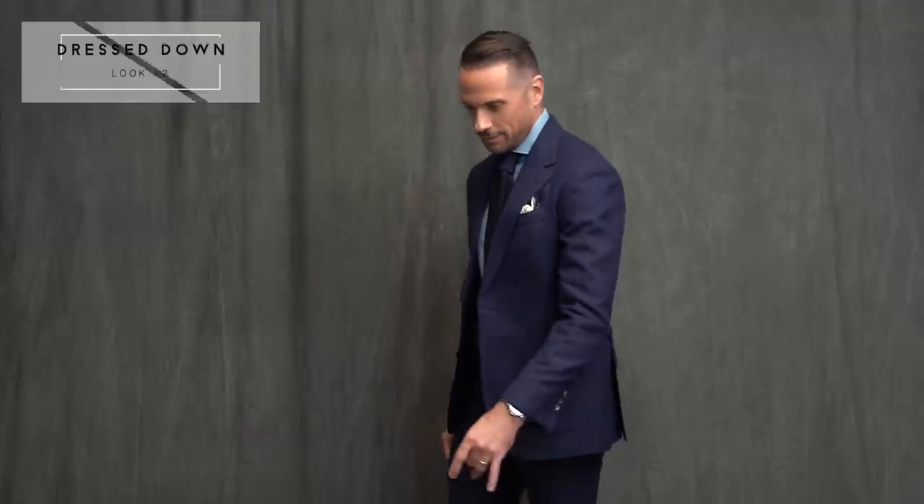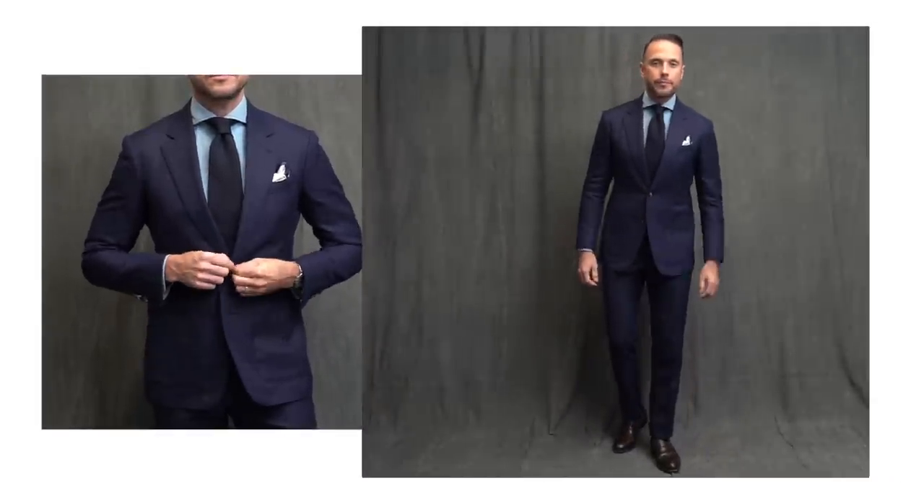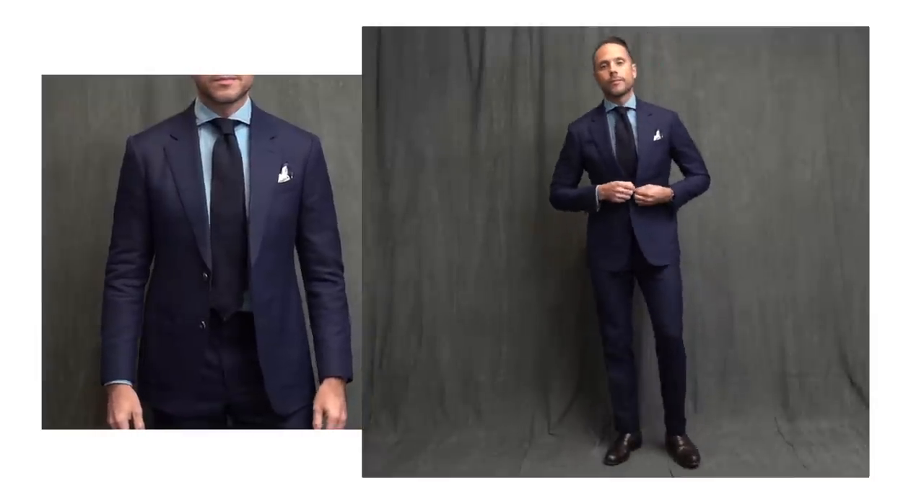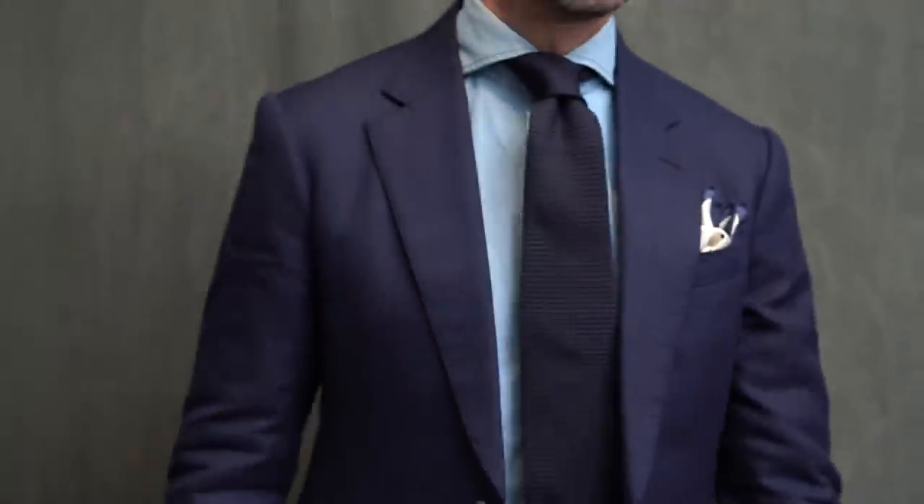A navy suit is very easy to dress down even if you are wearing a tie. One of my favorite ways to do this is to swap out the typical dress shirt for a denim shirt. A denim shirt is a great way to bridge that formality gap in either direction — it can elevate a casual look or dress down something more formal like a suit, as it does here.